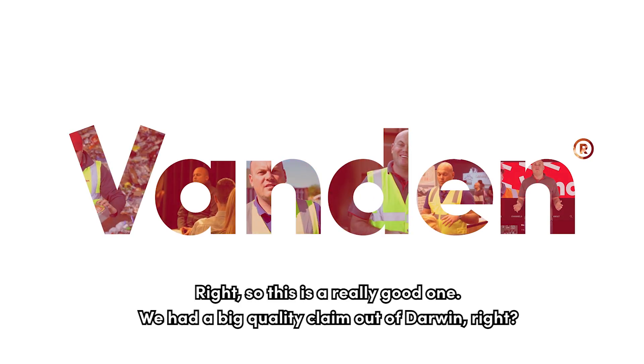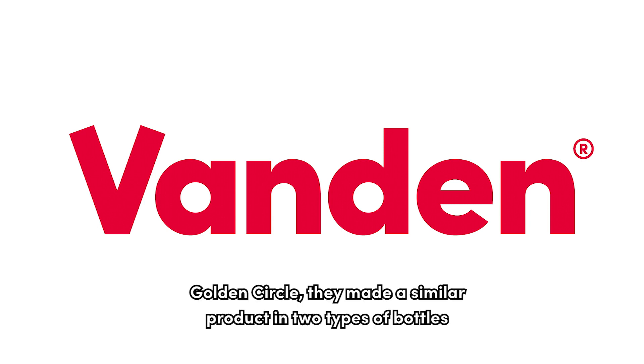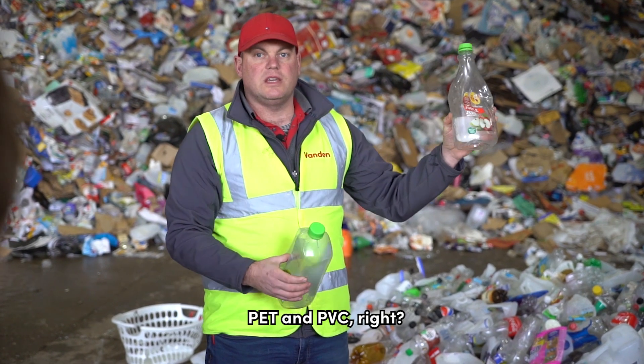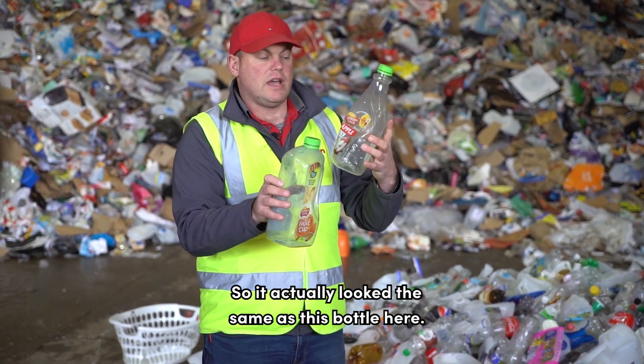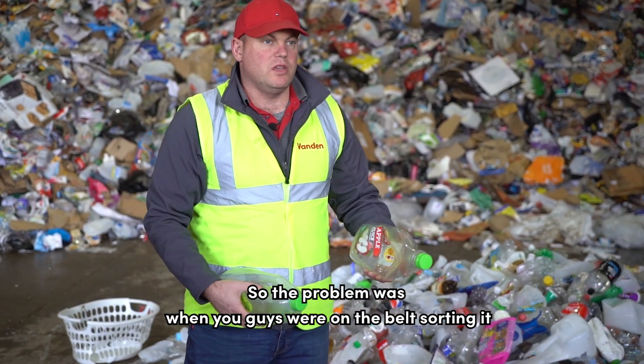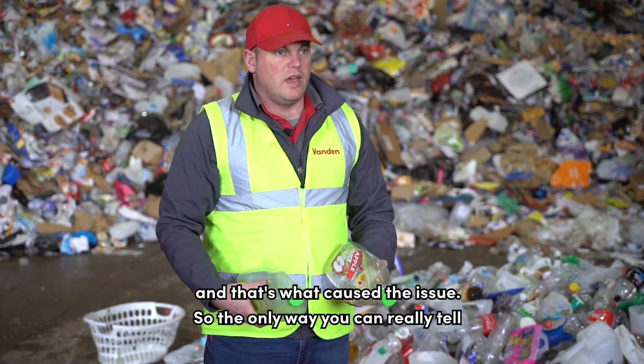This is a really good one — we had a big quality claim out of Darwin with PVC contamination in the barrel. The PET Golden Circle product had a similar product made in two types of bottles: PET and PVC, and they actually looked the same. The problem was that when sorting on the belt, workers were generally looking for the label and assuming it was fine, and that's what caused the issue.